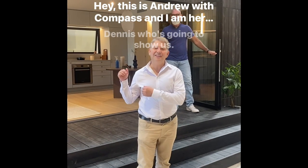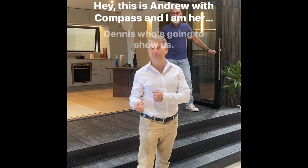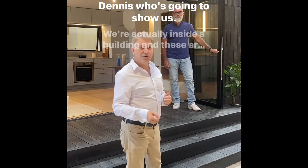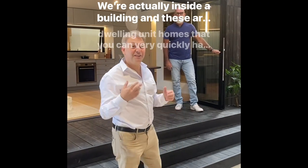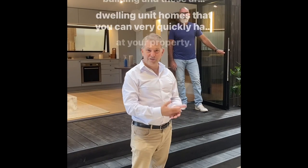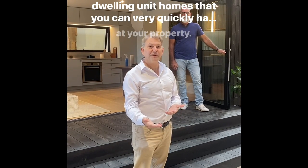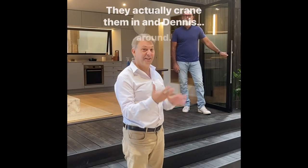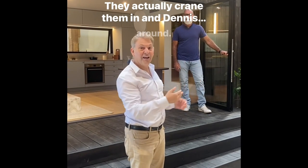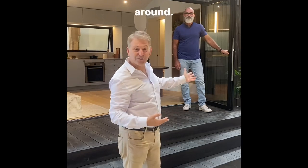This is Andrew with Compass, here at Abodu with Dennis who's going to show us around. We're actually inside a building — these are accessory dwelling unit homes that you can very quickly have installed at your property. They crane them in.